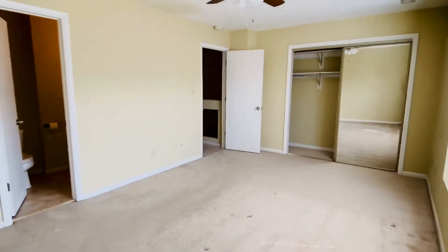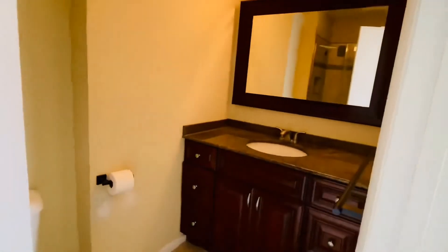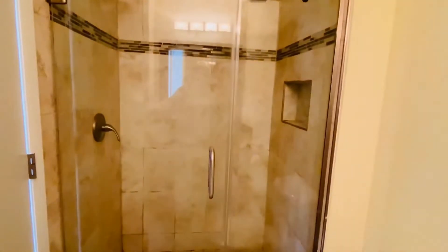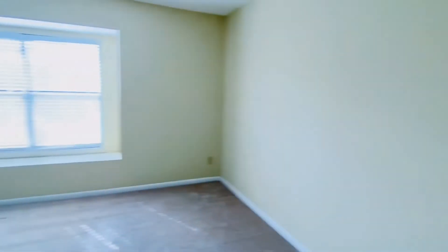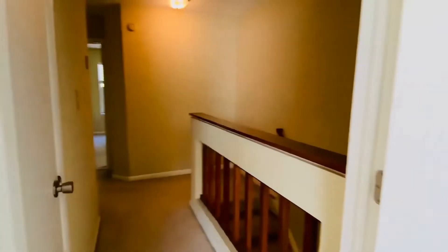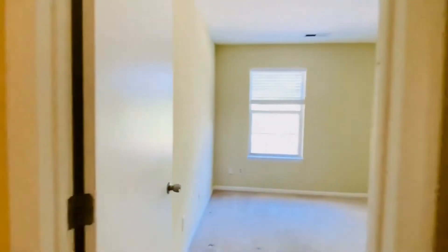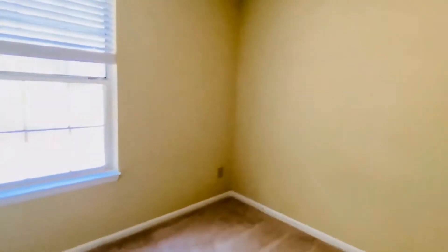A large closet. We do have a bath attached here in the primary. We have a shower tub — nice and bright, lots of windows. We have a linen closet here in the hallway. I'll show you the bedrooms first. These two bedrooms back up to the rear of the home, so they overlook the golf course.